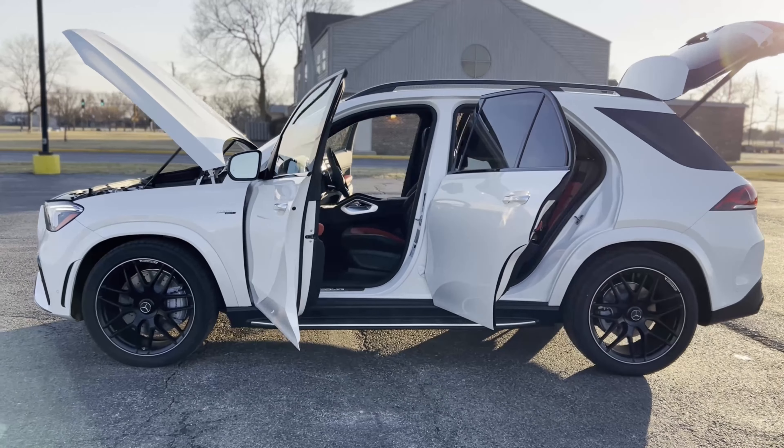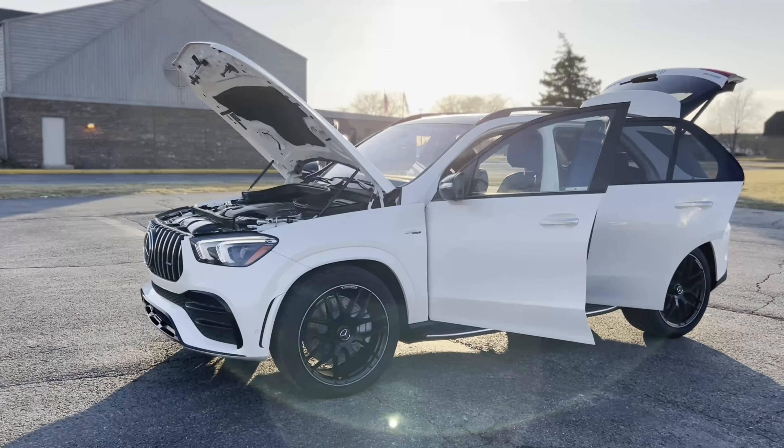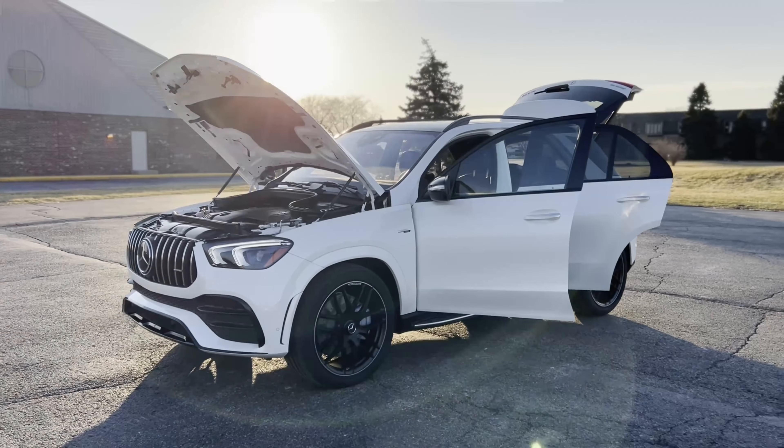This one is going to have the manufactured diamond white exterior. And also, as you can see, it's going to have the AMG black and red interior.